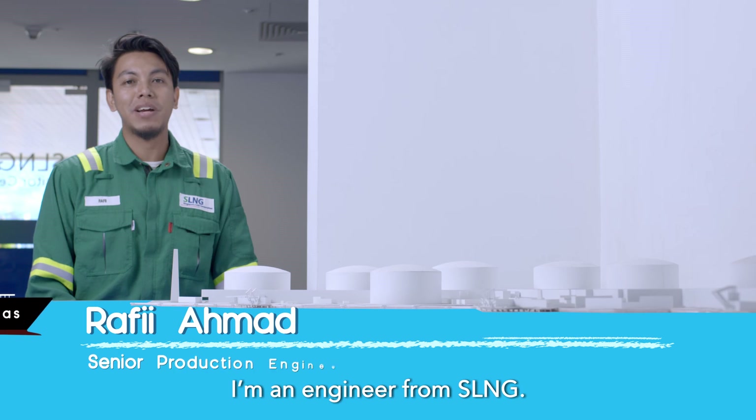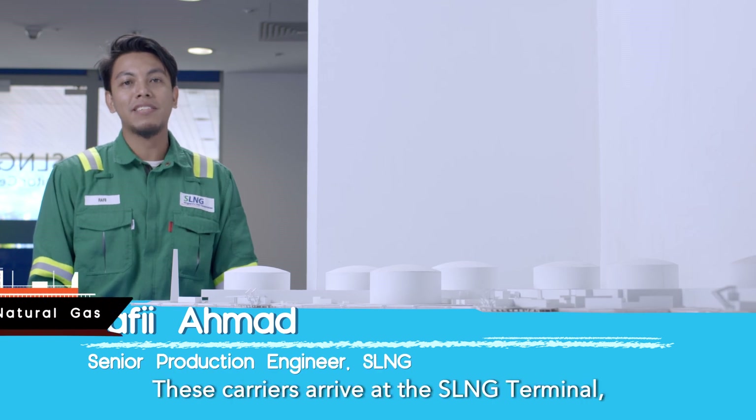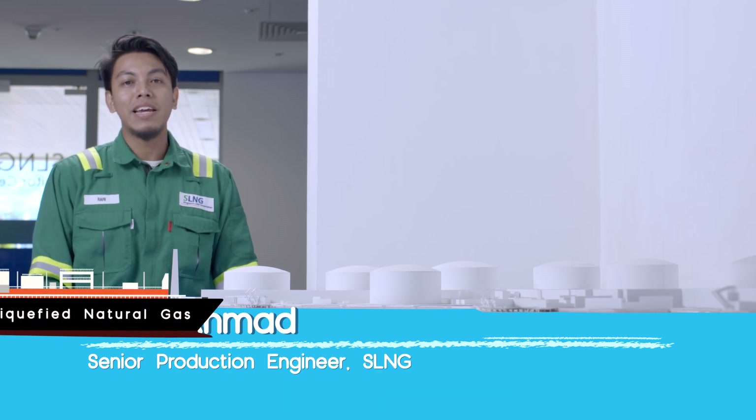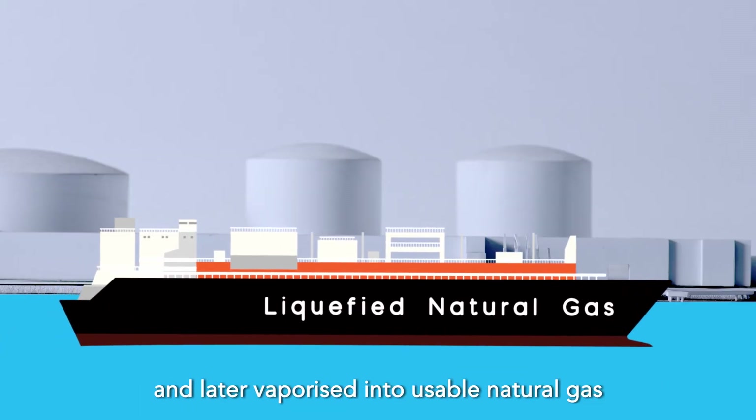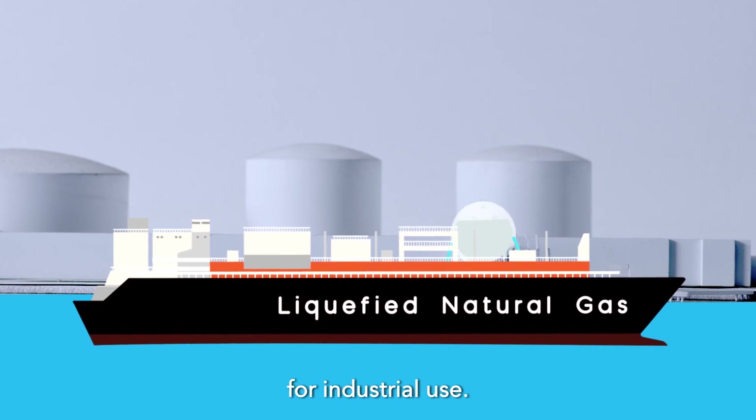I'm Rafi, an engineer from SLNG. These carriers arrive at the SLNG Terminal carrying LNG that will be pumped into the storage tanks and later vaporized into usable natural gas for industrial use.